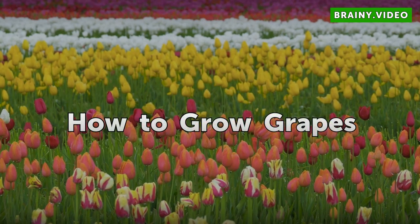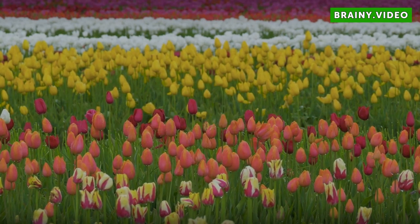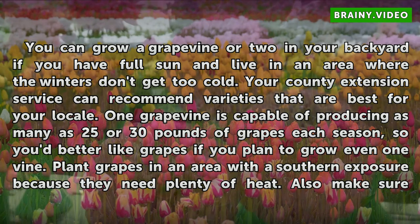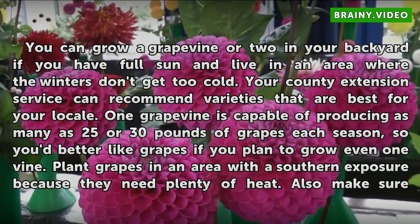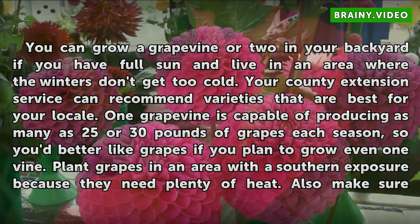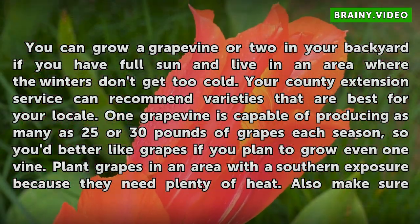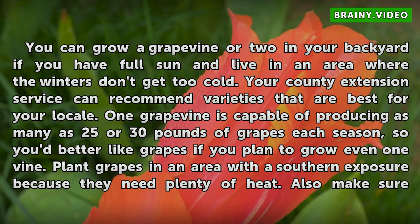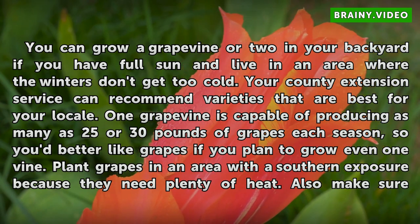You can grow a grapevine or two in your backyard if you have full sun and live in an area where the winters don't get too cold. Your county extension service can recommend varieties that are best for your locale. One grapevine is capable of producing as many as 25 or 30 pounds of grapes each season, so you'd better like grapes if you plan to grow even one vine.